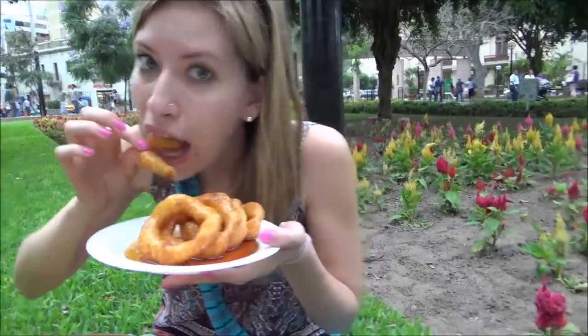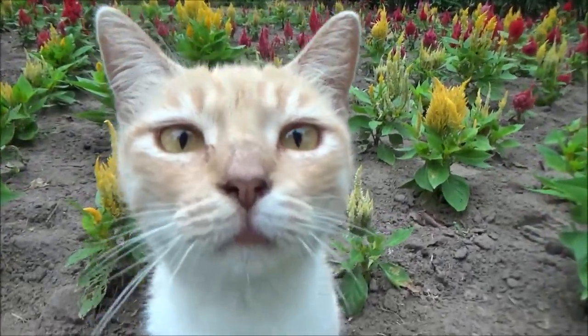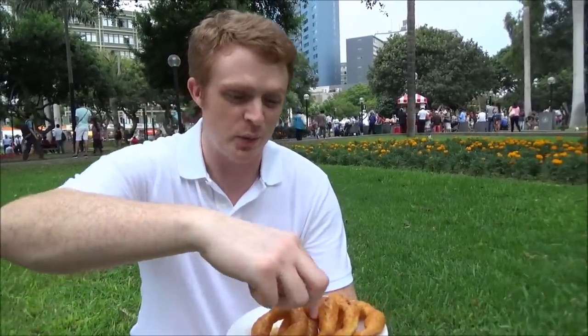And we've got a guest who is interested as well. Hi Kitty. Hello Mr. Meowsers. So as I mentioned previously, this is a uniquely Peruvian dish and as such there isn't an English equivalent. I suppose we could call it a Peruvian donut with honey, and so that is what we're going with.